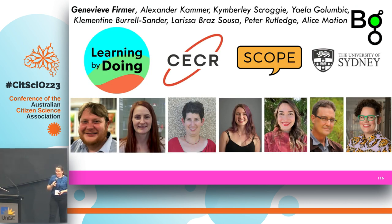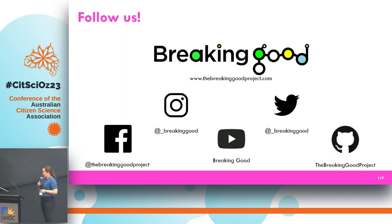I'd like to finish by acknowledging the wonderful people who've been part of this project, in particular the Learning by Doing team, who we're now collaborating with to evaluate this into the future. I'm from the University of Sydney, School of Chemistry, and we get a lot of support from the Chemistry Education Communication Research team and our SCOPE group run by Associate Professor Alice Motion. We've got some socials if you'd like to connect and hear about what we're doing next.